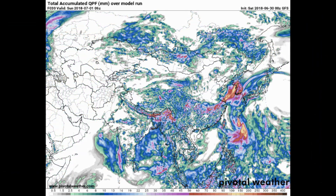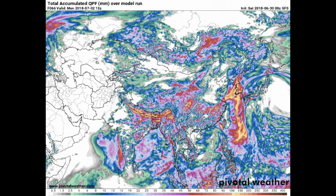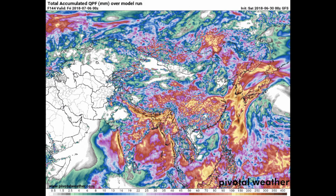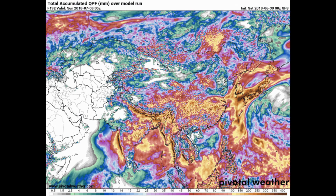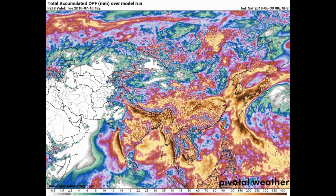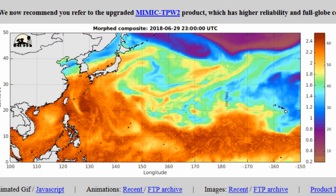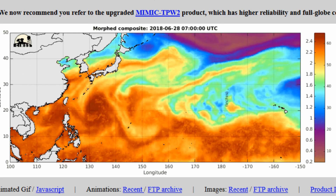Now we have a look at the Pivotal Weather website — it's the GFS model precipitation for the Asian region. Rainfall is going to be a significant issue for the region, particularly South Korea. Look at the amount of yellow and dark brown on the total precipitable water, and you can clearly see the rotation of the tropical storm.